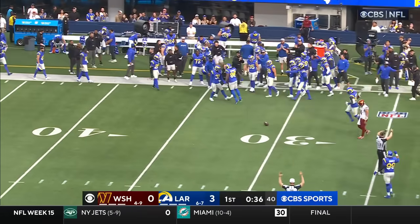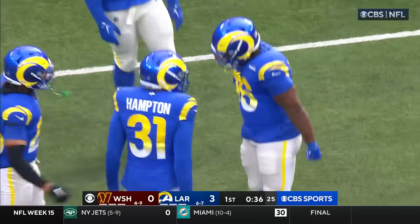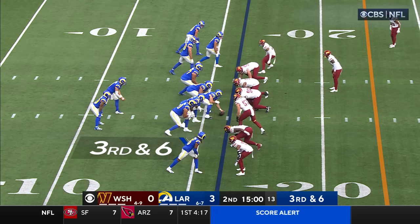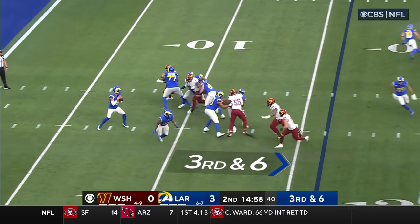Knocked — completes — Nick Hampton knocked it away.